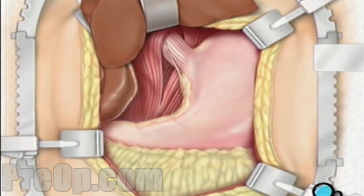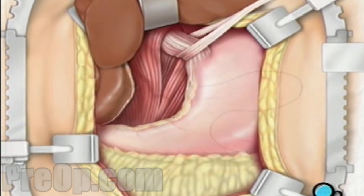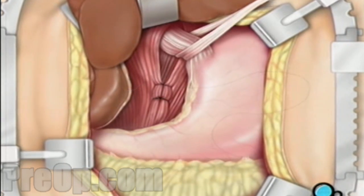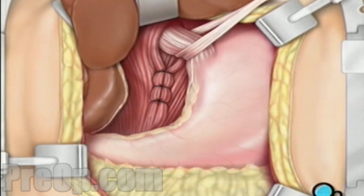Next, the surgeon pulls the esophagus upward and closes the hiatus with sutures. Your doctor may insert a rubber tube in your esophagus to keep the sutures from tightening too much around your airway.